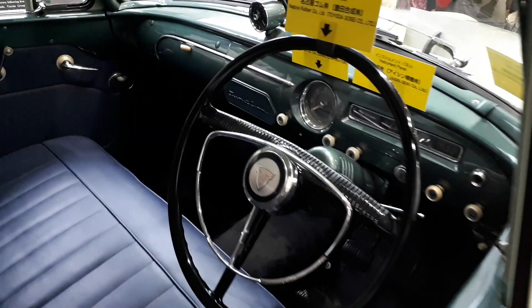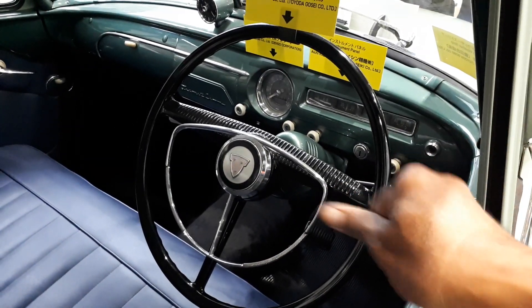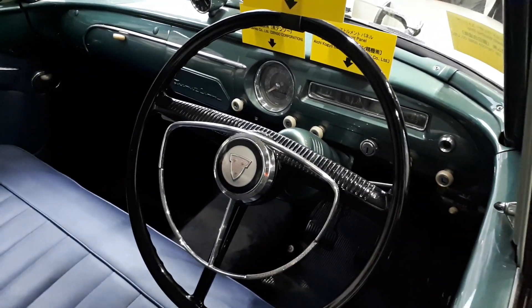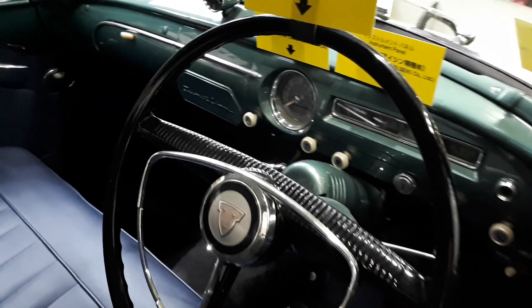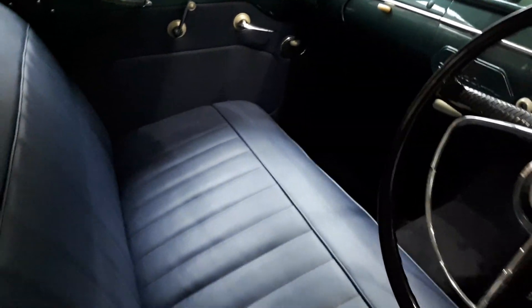Those typical very thin steering wheels with the horn in the center — you don't push it anywhere around the rim, you just push right in the center and the horn activates. Beautiful. If you notice, it's a bench seat in front and a bench seat at the rear.